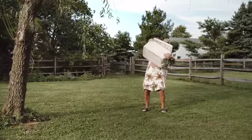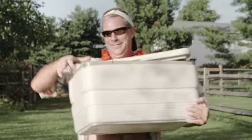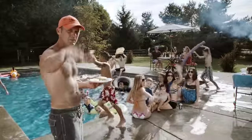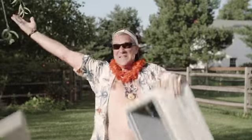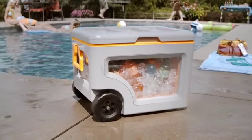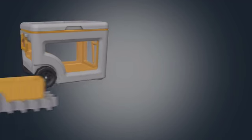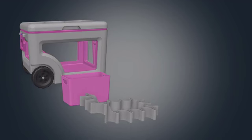It's time to put those old leaky coolers back in the shed where they belong. The new king of summer is here. The patented window technology and customizable interior are unlike any cooler before.